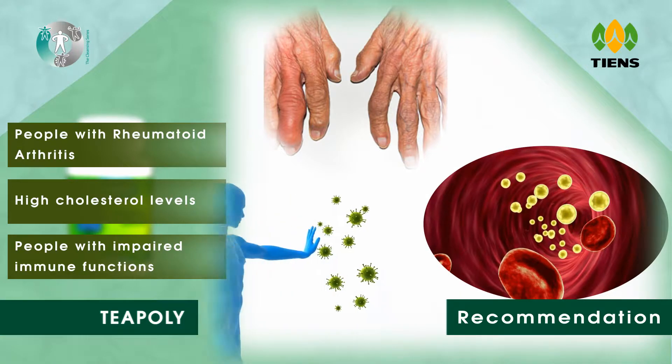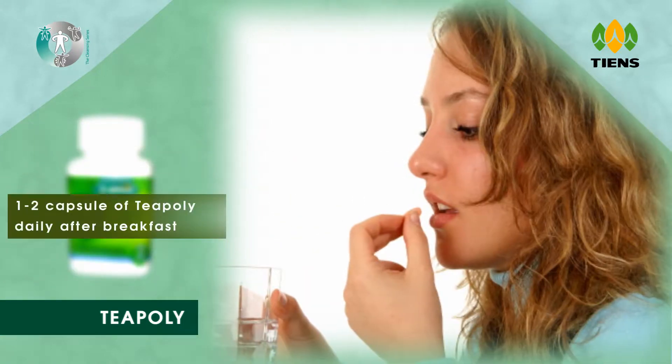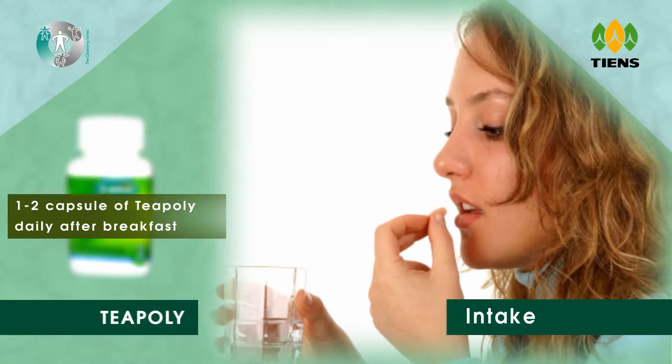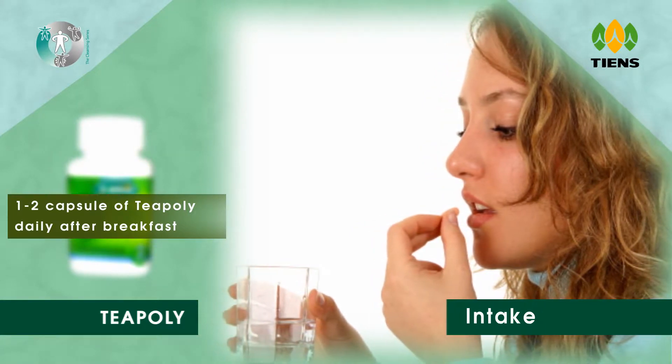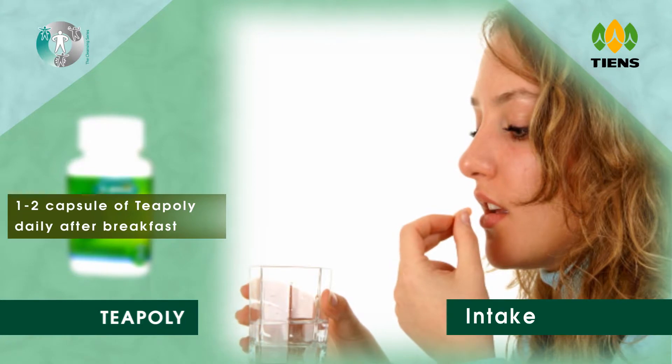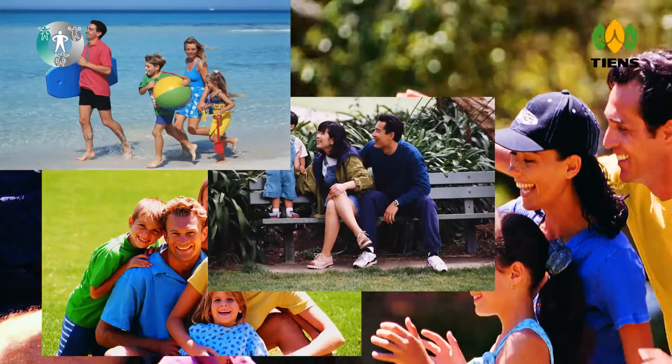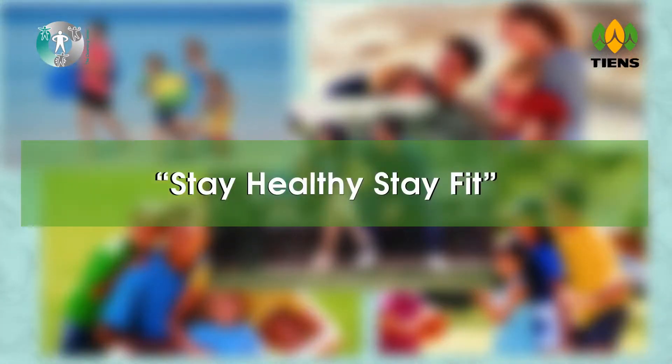Dosage: consume one or two capsules of T-Poly daily after breakfast to ensure a detoxified and healthy life. Stay healthy, stay fit.